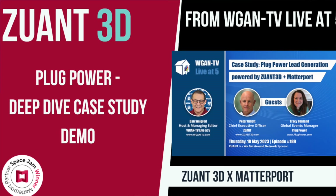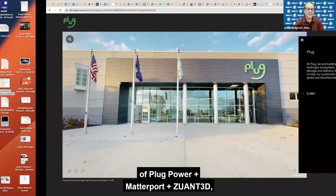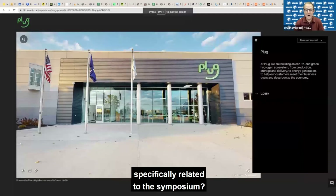Pete, how about giving us a deep dive demo specifically of Plug Power plus Matterport plus ZUANT 3D, specifically related to the symposium?